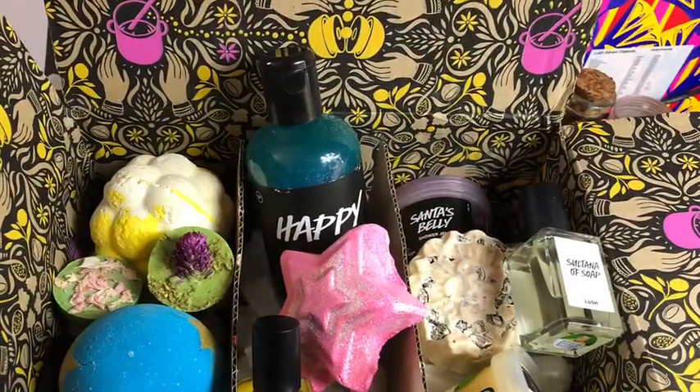Those are the things in my last order. I thought I'd do this video about them. Thanks so much for watching — I appreciate it. We'll talk to you soon on my next Lush video. Bye-bye!